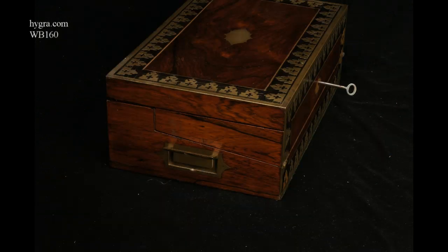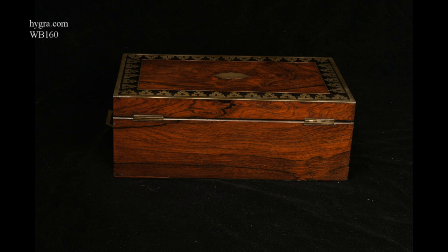The box has two rosewood-faced drawers with bone handles, supplied in 1828.